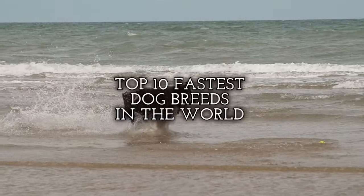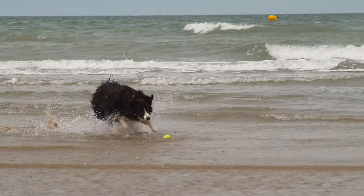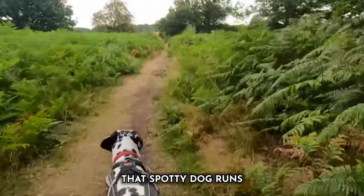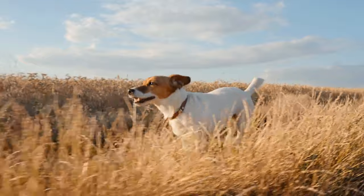Today, we're diving into the world of the top 10 fastest dog breeds, celebrating the thrilling blend of speed and grace that these canines embody. What makes a dog breed fast? It's a combination of genetics, athleticism, and sheer determination. If your four-legged companion belongs to one of these exclusive breeds, you're in for a treat.